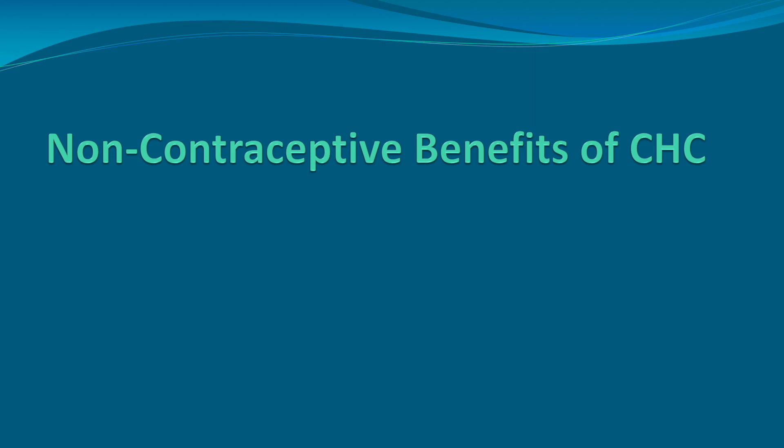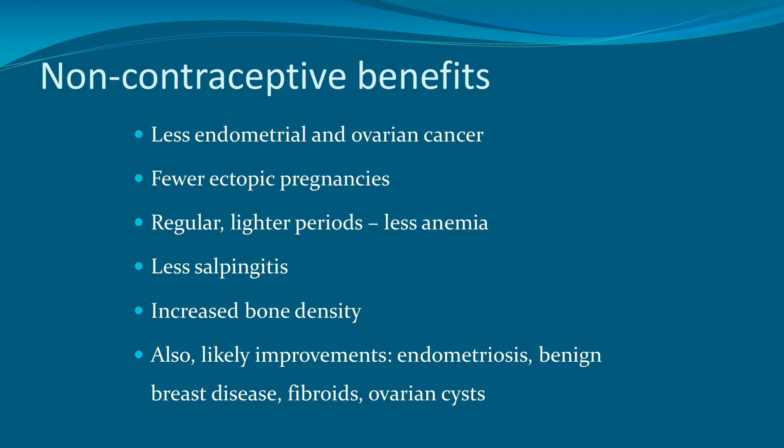Aside from the risks, there are some non-contraceptive benefits of combined hormonal contraception, and these are important to discuss with women when they are considering this form of birth control. The non-contraceptive benefits include less endometrial and ovarian cancer, fewer ectopic pregnancies, regular lighter periods with less anemia, less salpingitis, increased bone density, and also likely improvements in endometriosis, benign breast disease, fibroids, and ovarian cysts.